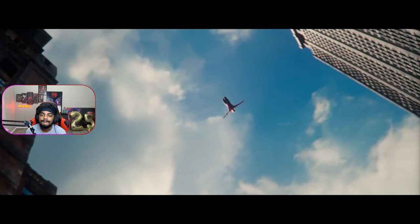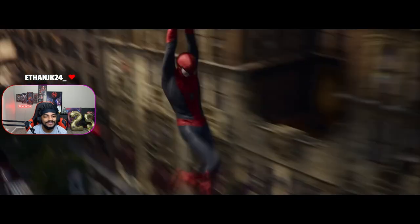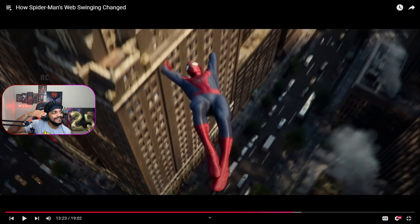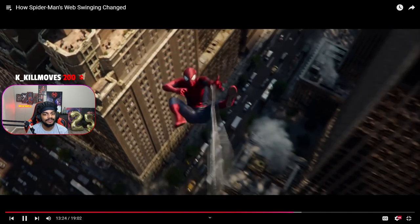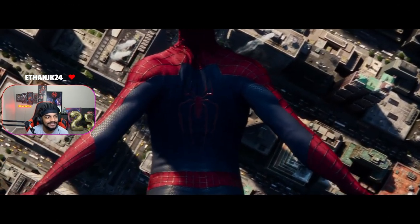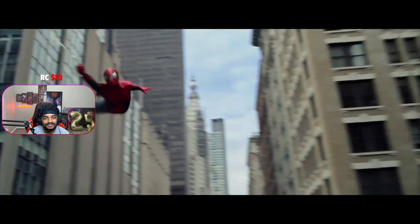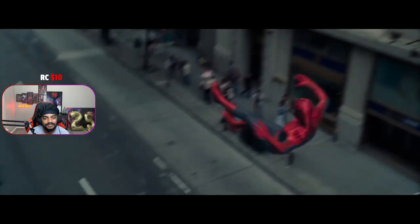I believe that the opening of The Amazing Spider-Man 2 is the pinnacle of web swinging. That boy literally is falling from the logo — the logo fades into the back of his suit and he's just falling. I think The Amazing Spider-Man series is so overly hated for no reason — well, maybe not no reason, but it doesn't suck as much as people think it does. The character animation has looser movements with the turbulence of the wind around him.